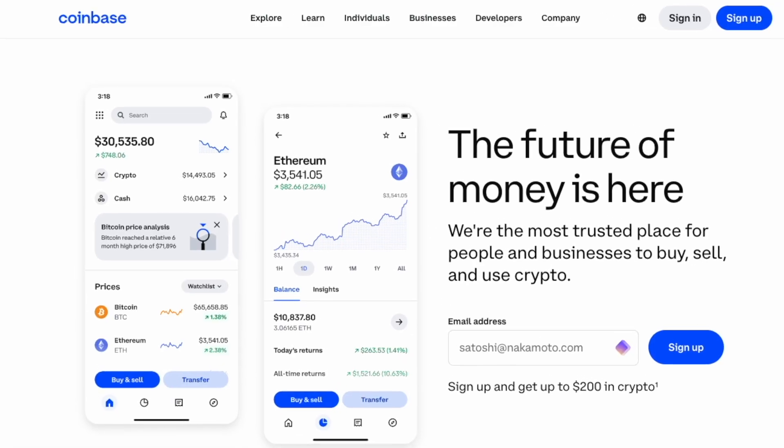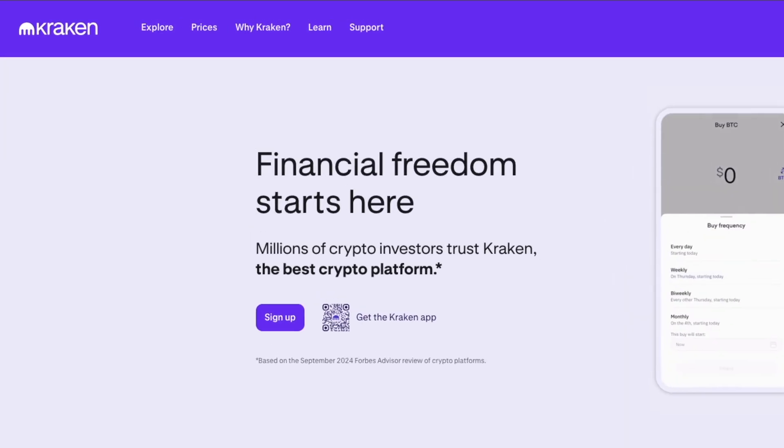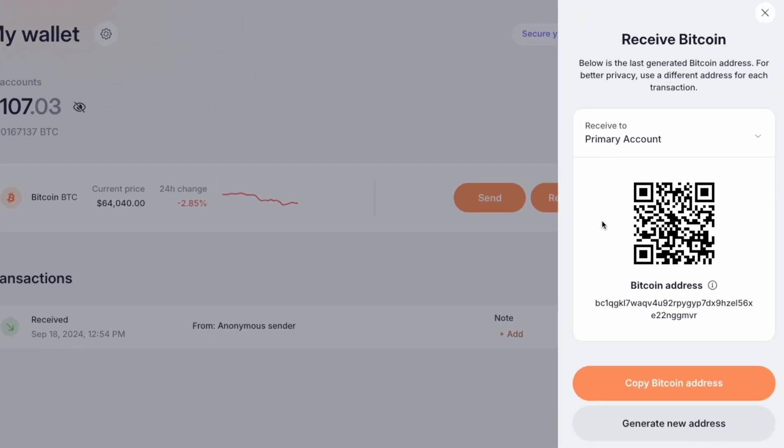But if you want to compare pricing, you can also grab your Bitcoin from centralized exchanges like Coinbase, Binance, and Kraken. Then send it over to your Proton Wallet using the Bitcoin address you generate from the Receive button.